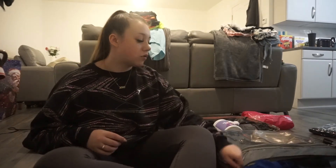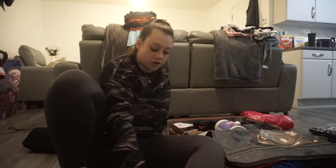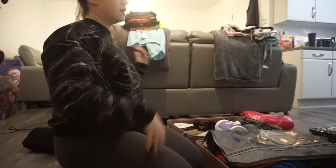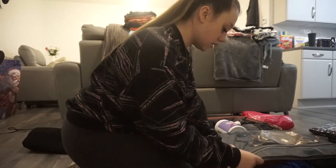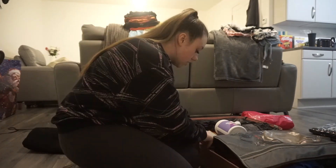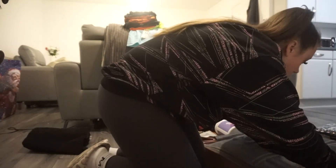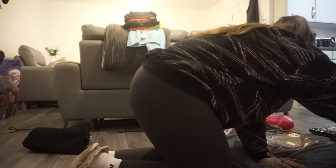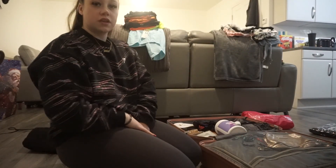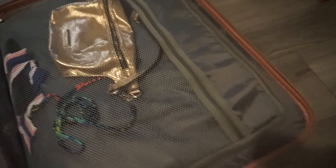I just pull that over, zip it up, and that's all my clothes. And then all my shoes and stuff are on the other side. I do really need to weigh my case, and I also need to find a European plug so I can charge my phone — I know you can buy them in the airport but they're normally expensive. But anyway, that's all my clothes packed. All my clothes are on this side and I'll put my belt and stuff in there too.